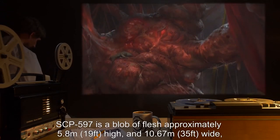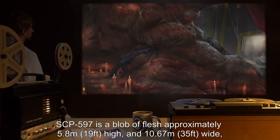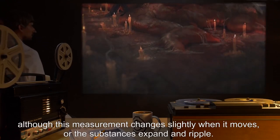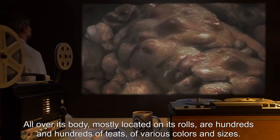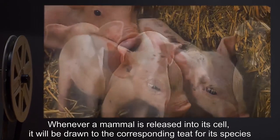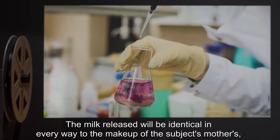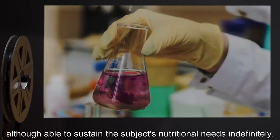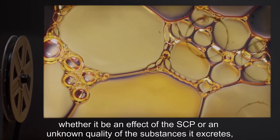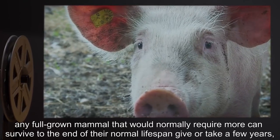Description: SCP-597 is a blob of flesh approximately 5.8 meters (19 feet) high and 10.67 meters (35 feet) wide, although this measurement changes slightly when it moves or the substances expand and ripple. All over its body, mostly located on its rolls, are hundreds of teats of various colors and sizes. Whenever a mammal is released into its cell, it will be drawn to the corresponding teat for its species and then proceed to suckle as long as unimpeded. The milk released will be identical in every way to the makeup of the subject's mother's milk, and able to sustain the subject's nutritional needs indefinitely. Any full-grown mammal can survive to the end of their normal lifespan simply by suckling at the nipple.